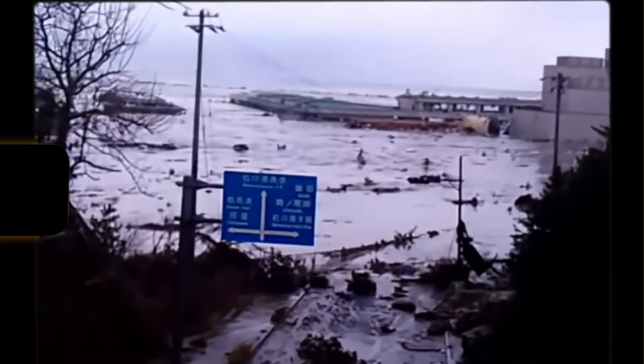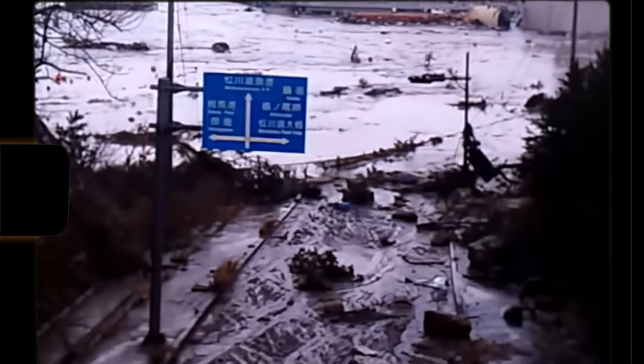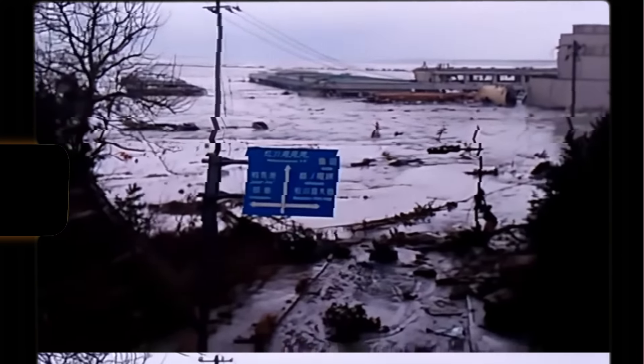Here you can see the survivors of this building calling for help from the roof. It sounds almost unbelievable, but they were incredibly lucky and probably smart, because they were able to hide in a place where the wave didn't wash them away. There is another wave forming on the ocean behind, but it hasn't made much of an impact.